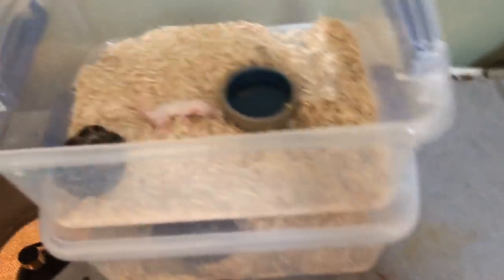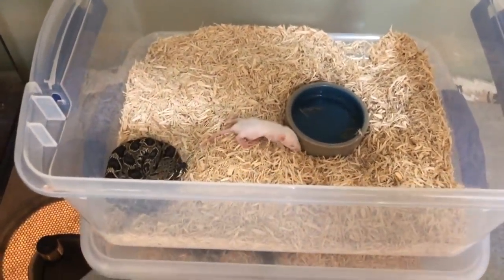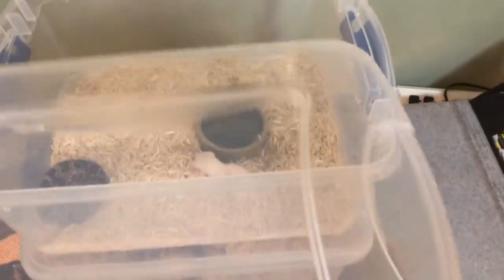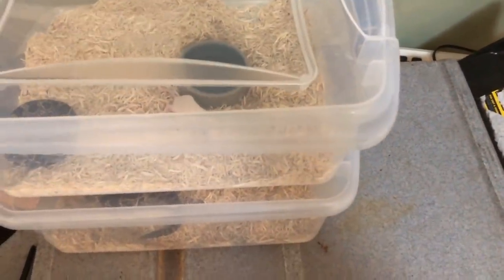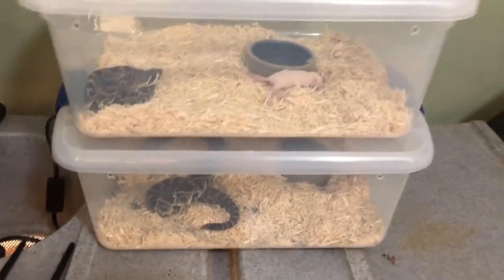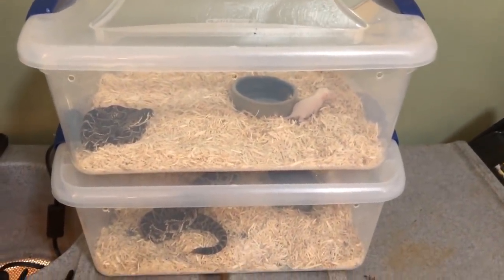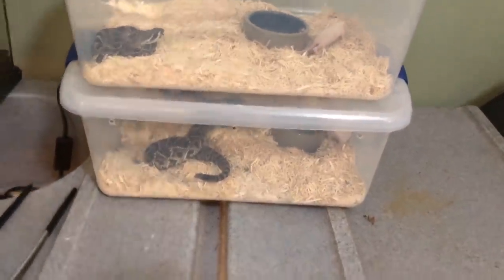A little bit smaller rat, dropping that right in front of him. He's a picky eater — of every three feeds he maybe eats one. So I'll leave that in there with him and hopefully he'll eat tonight.